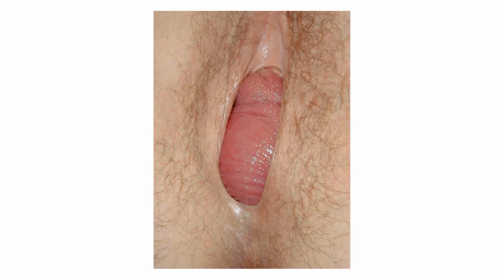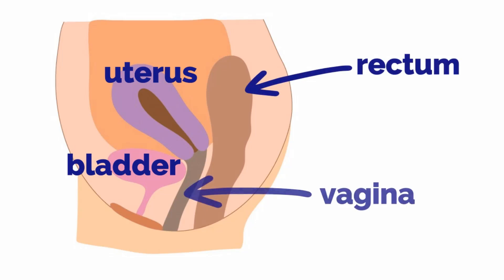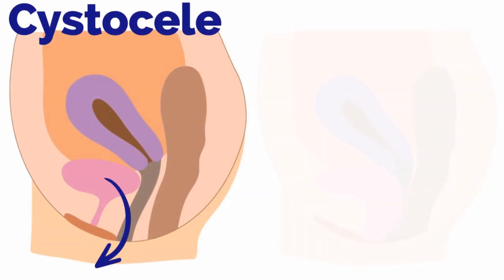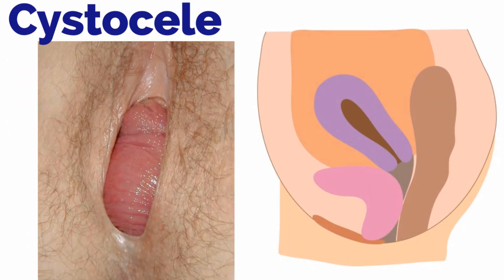What is actually happening? Let's take a closer look. Here is the sagittal view of the pelvis with the bladder, uterus, rectum, and vagina labeled. In a cystocele, the bladder is dropping through the vaginal opening. In this image, you see the sagittal view on the right with what you see clinically on the left.